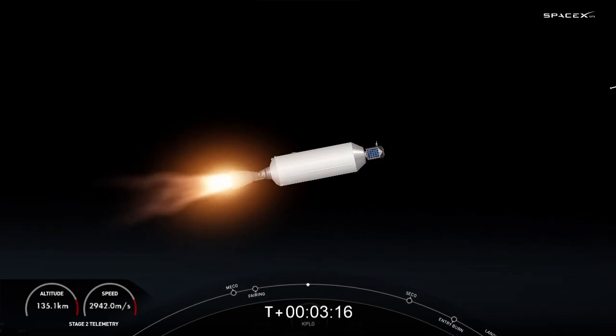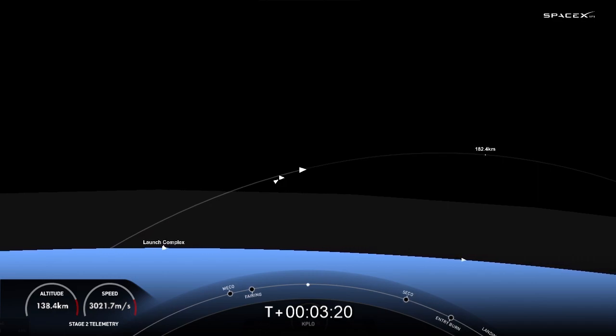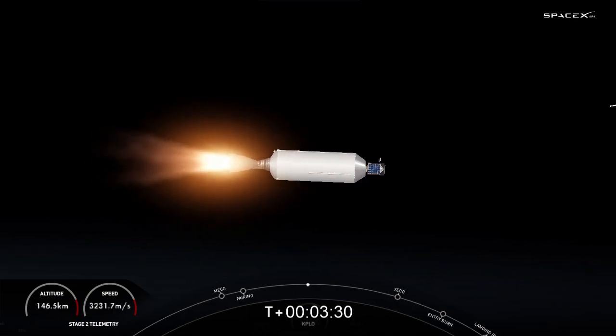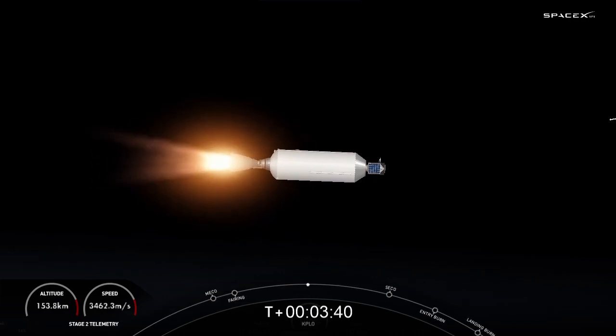The next major milestone for the first stage occurs around the T plus six minute and fifty second mark. It's going to be the first of two burns, called the entry burn. This is where we will relight the center engine — engine number nine — followed by engines number one and five, giving us three M1D engines helping to slow down the first stage as it passes back into the Earth's atmosphere.